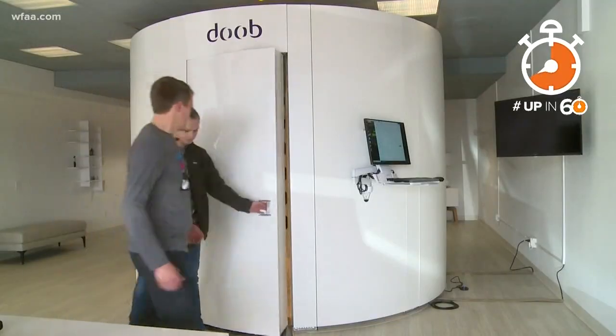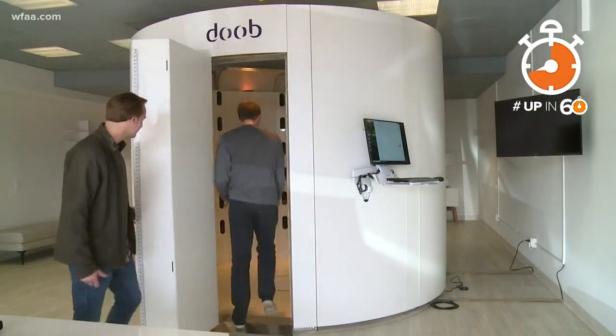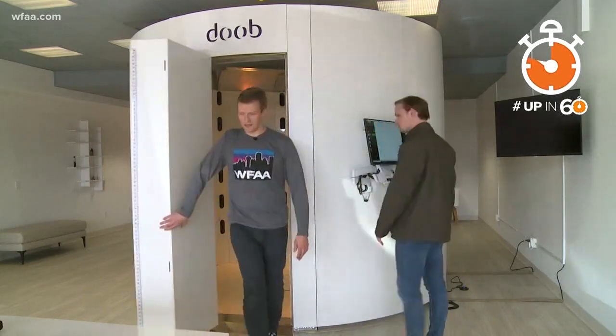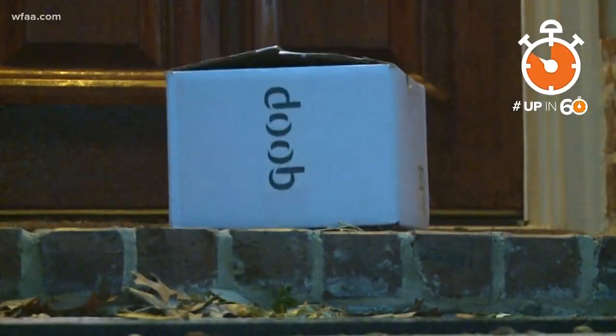Here's how it works: customers schedule an appointment, step inside the Dooblicator, where 66 cameras snap a picture, and a couple of weeks later, your own 3D figurine arrives in the mail.